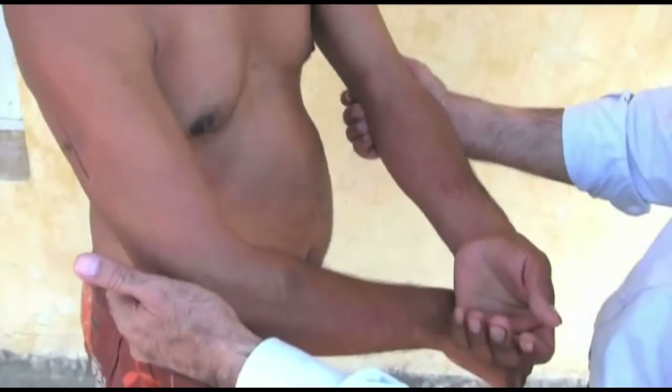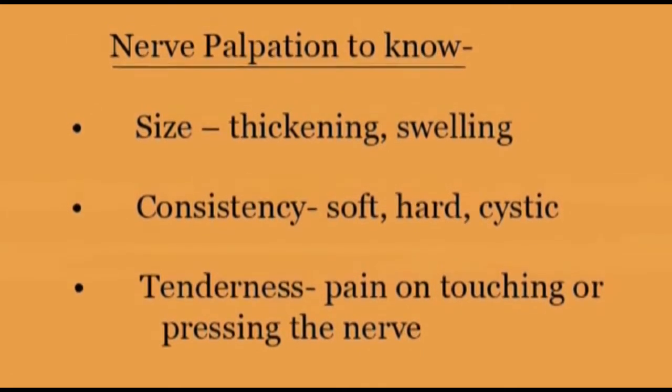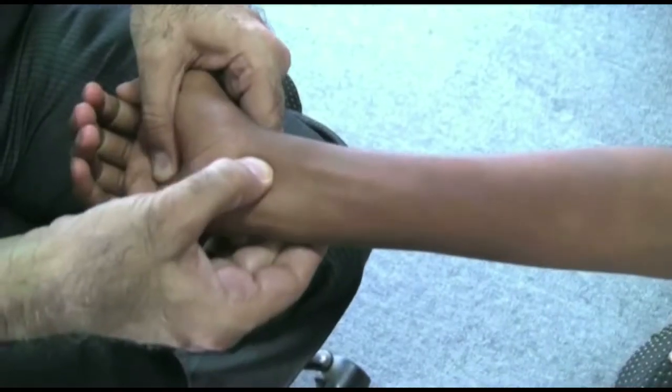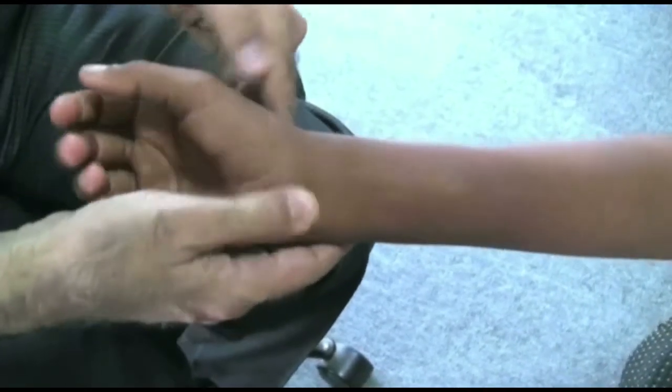The peripheral nerves can be palpated near the joints where they are more superficial. Gentle palpation and rolling against the bone will reveal their thickening, consistency, and tenderness. Usually, the normal nerves are hard and feel silky when rolled against bone.